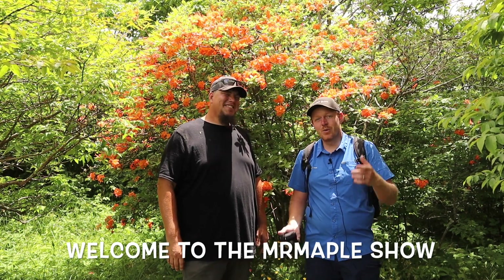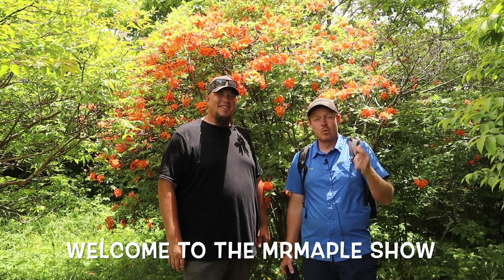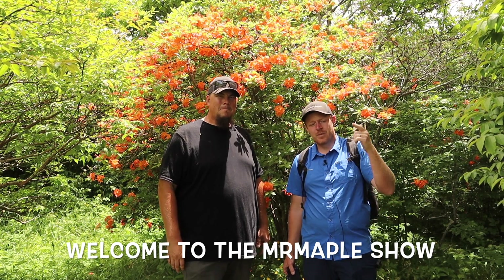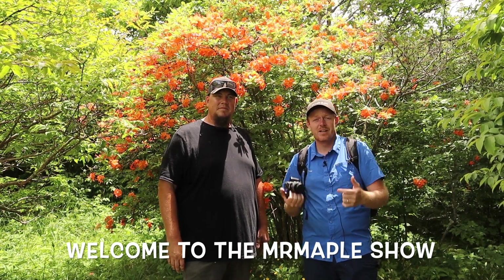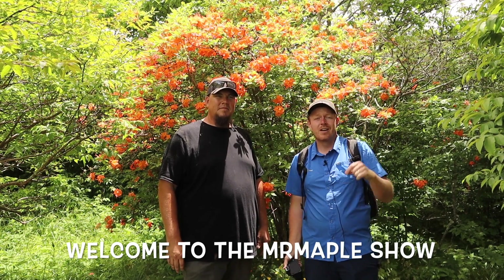Welcome to the Mr. Maple Show — this is the Azalea Adventure to Hooper Bald, Part Two. If you haven't checked out Part One, make sure to go check that out. MrMaple.com is a mail-order business out of western North Carolina. We ship over a thousand varieties of Japanese maples and over a hundred varieties of azaleas directly to your door.